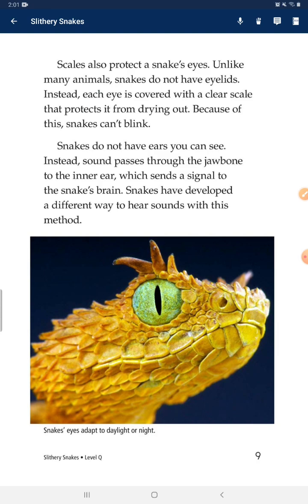Snakes do not have external ears. Instead, sound passes through the jawbone to the inner ear, which sends a signal to the snake's brain. Snakes have developed different ways to sense sounds in their environment.